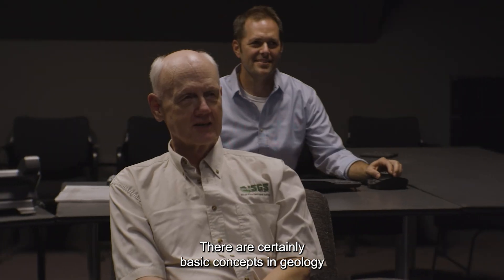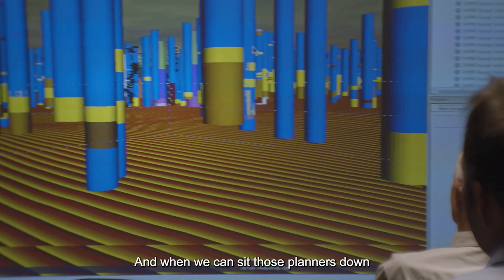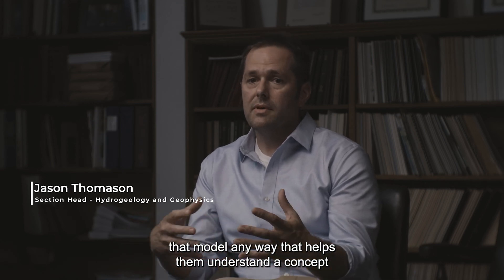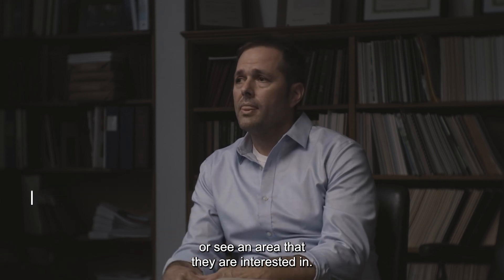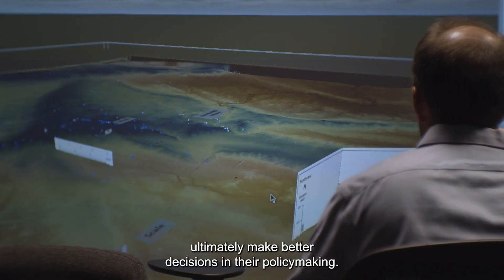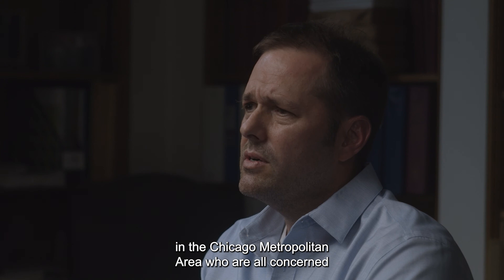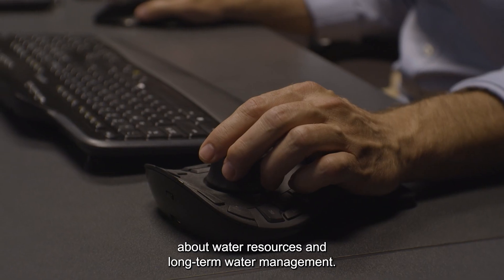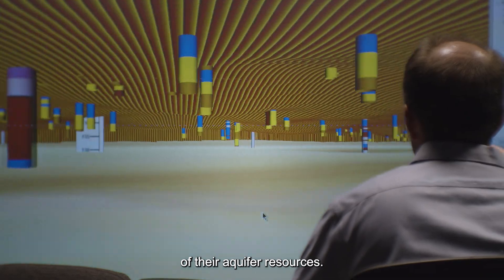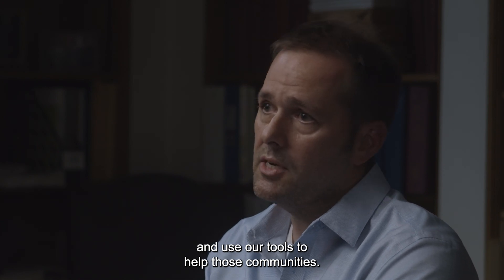There are certainly basic concepts in geology that we need to communicate to policy makers and stakeholders, and when we can sit those planners down in front of a 3D geologic model and we can slice and dice that model any way that helps them understand a concept or see an area that they are interested in, it makes communication with them an order of magnitude better and helps them ultimately make better decisions in their policy making. We've been working closely with many counties in the Chicago metropolitan area who are all concerned about water resources and long-term water management, and in particular we've been helping them understand their 3D geology and the 3D geologic framework of their aquifer resources. It's been a valuable relationship and a valuable way to show our tools and use our tools to help those communities.